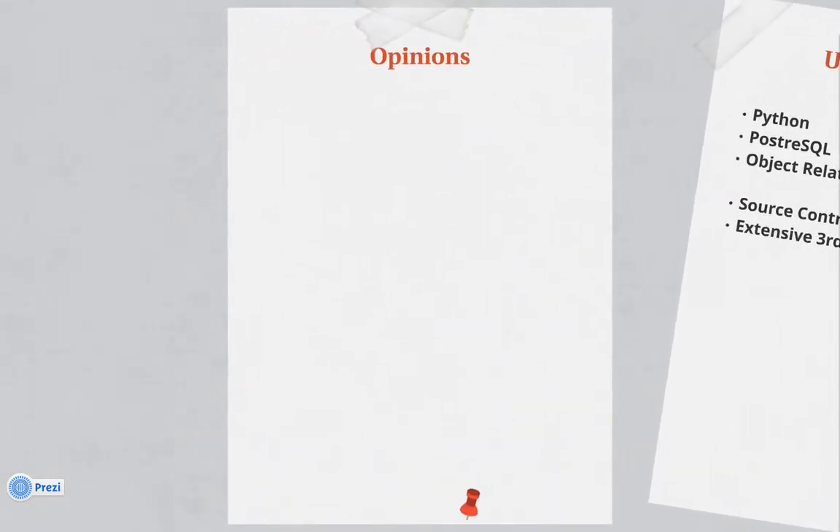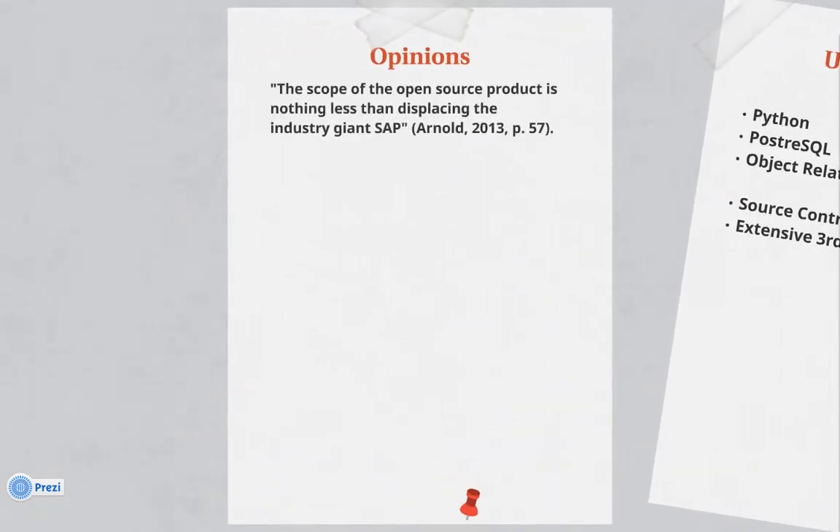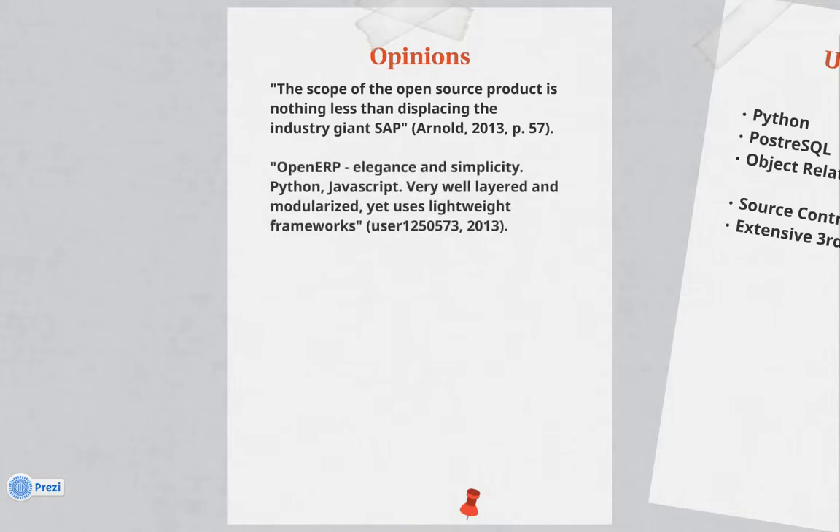Some opinions in the industry about OpenERP include this quote by Arnold in 2013, where he says the scope of the open source product is nothing less than displacing the industry giant SAP. Another user on a forum said that OpenERP has elegance and simplicity, using Python, JavaScript, is very well layered and modularized.